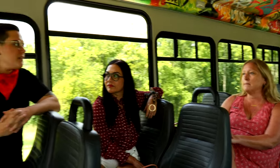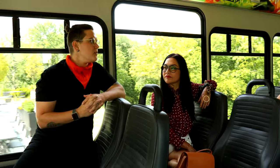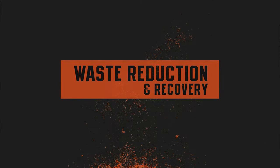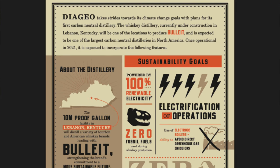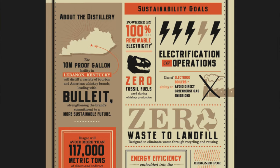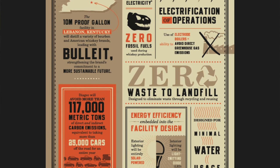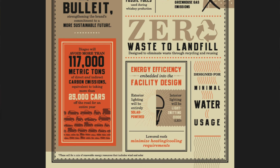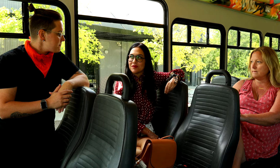A final point: reducing waste behind the bar is a constant inspiration. Bullitt's distillery is zero waste to landfill as a production site — a very unique achievement. They've implemented practices to reduce, reuse, and recycle every bit of the process so that no waste goes to landfill. It's really empowering to be at a distillery that pays attention to these things.